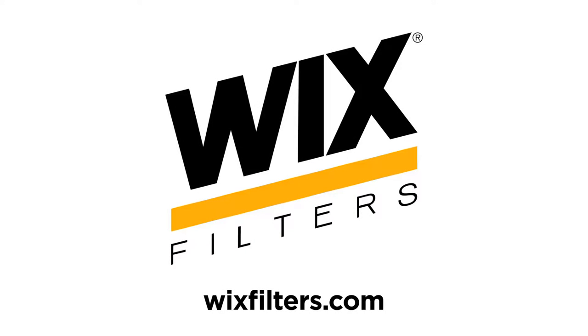This episode of Fleet Equipment's on the Road is brought to you by Wix Filters. Visit wixfilters.com for more information and enjoy the show.